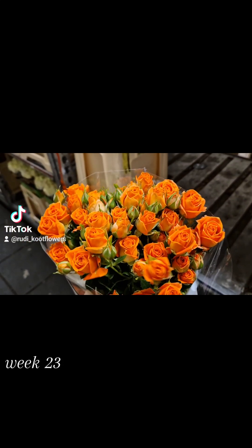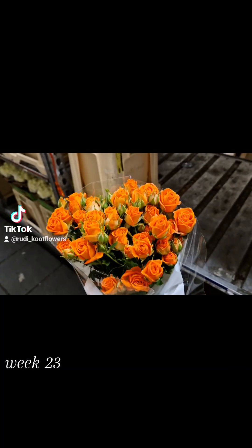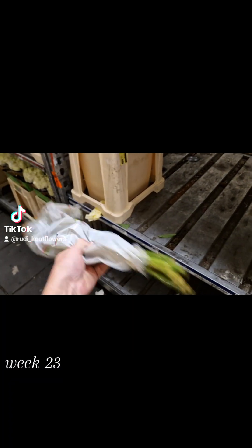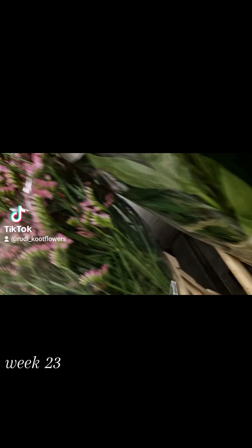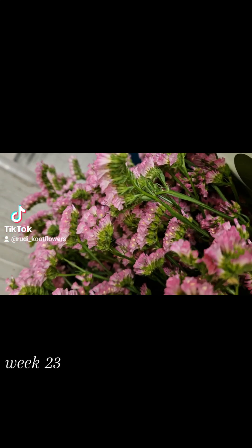What about these spray roses? 70 centimeters. Only five stems in a bunch — nice. I sell them in big quantities of course, but so nice. Nice pink Statice. Beautiful.